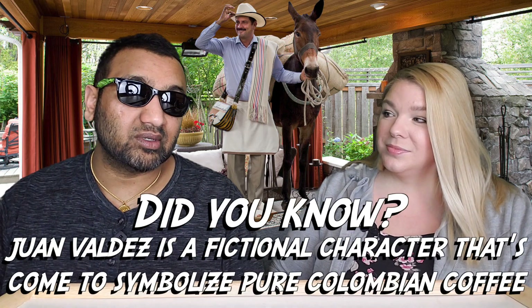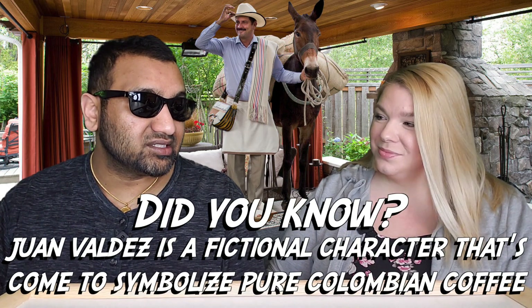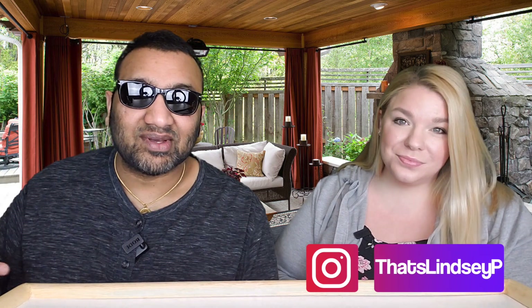I have to say though, I'm kind of impressed because compared to some of the Caribbean and Latin American sodas we've tried, I would say this is up there. It's not terrible, and it is definitely better than some others, but it's definitely not in my top. So this is definitely one that we will finish. Thumbs down, thumbs down. That's the review guys.